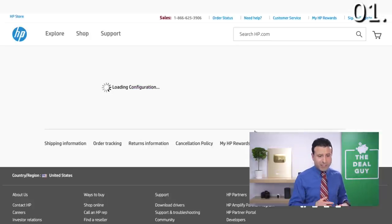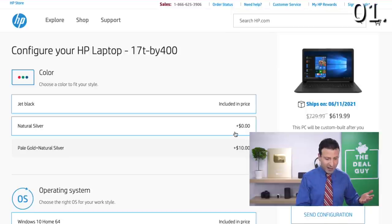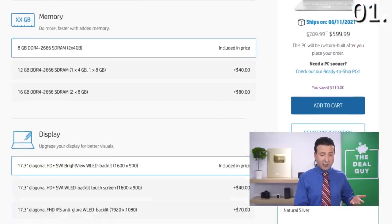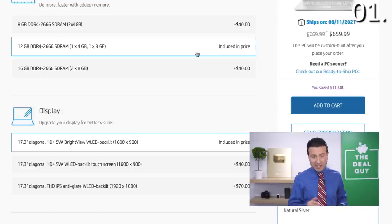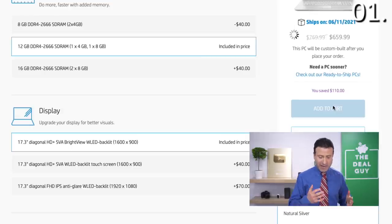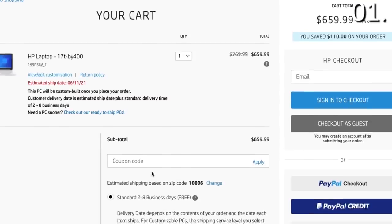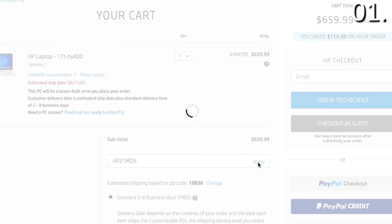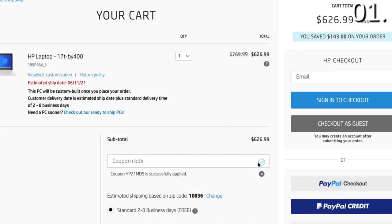One of the reasons I like shopping from this particular landing page — if you expand the video description box, you will find a link. Not only can you customize the color of your laptop, but for just $10 more, you can upgrade to 12 gigabytes of RAM. All you need is this coupon code, which you can find in the video description box, and then our RAM upgrade only costs us $10. That's how I like to kick things off.